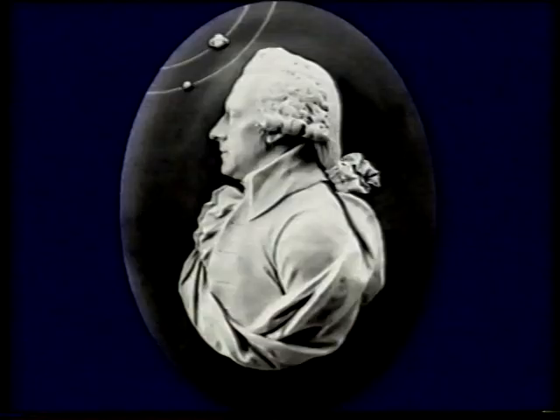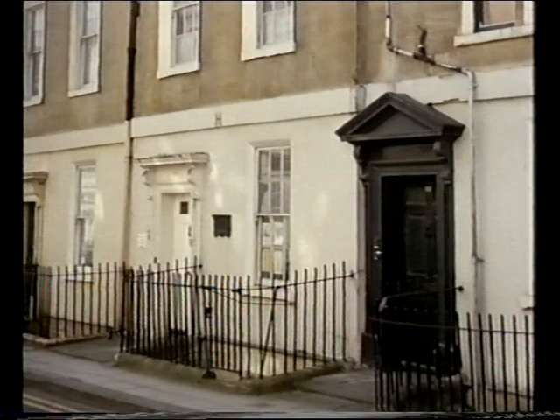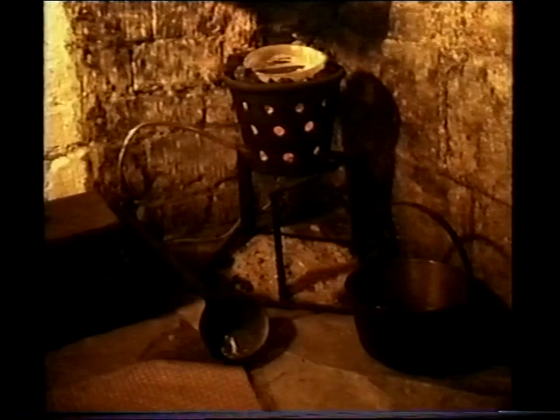Saturn was the outermost planet known in ancient times, and then along came William Herschel, a young Hanoverian musician who came to England and became organist at the Octagon Chapel in the city of Bath. He set up house at number 19 New King Street, Bath — now a Herschel Museum — and there in the 1770s he made telescopes, very often in the cellar of number 19. The telescopes he made were about the best of their time, and with one of these in 1781 he made his greatest discovery.